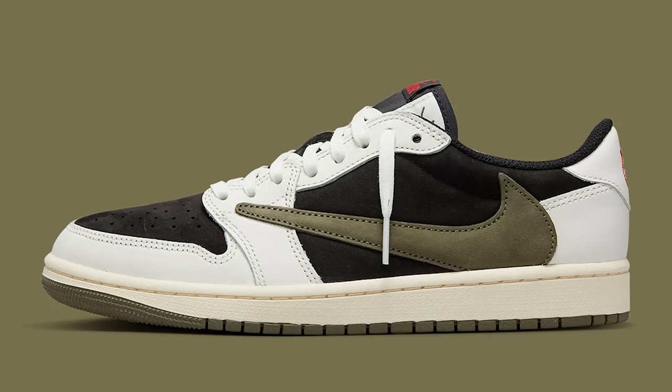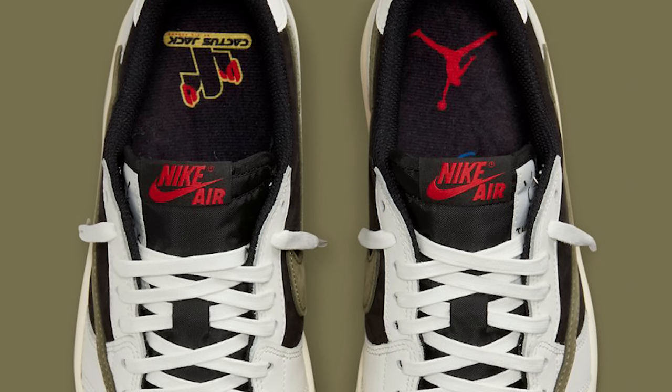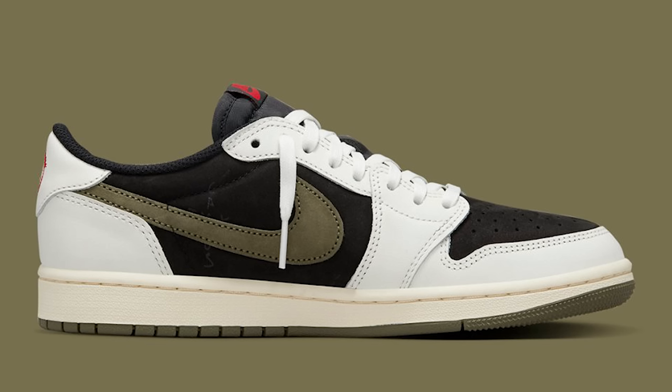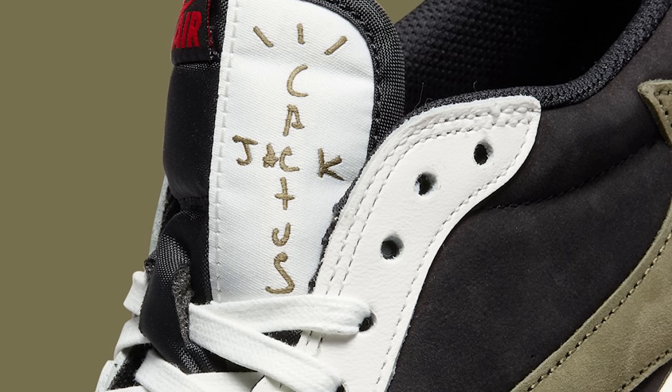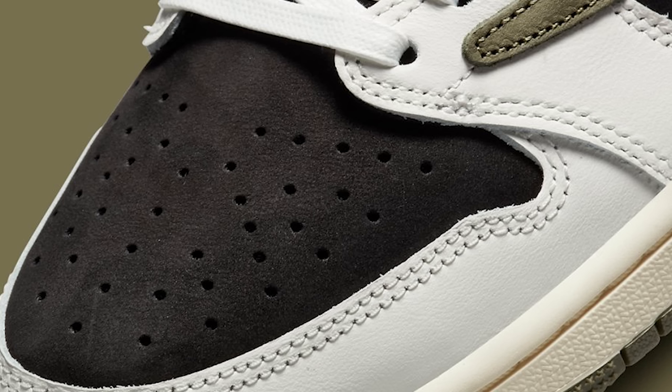We talked about the Travis Scott Jordan 1s before — the release date got pushed to April 26, but it might change again to the 25th or 27th. Either way, this is coming in a full family size run — small kids, little baby sizes, and adult sizes. The Olive Travis Scott Air Jordan 1 is going to be one of the most hyped releases of the year. I hope they don't burn his name out. I feel like it's third or fourth among the Jordan 1s that already came out. It's a clean shoe but not one I'd rush out for.